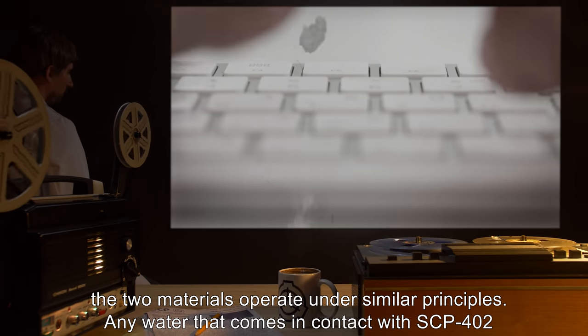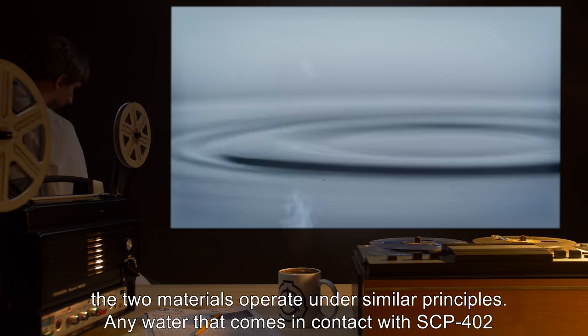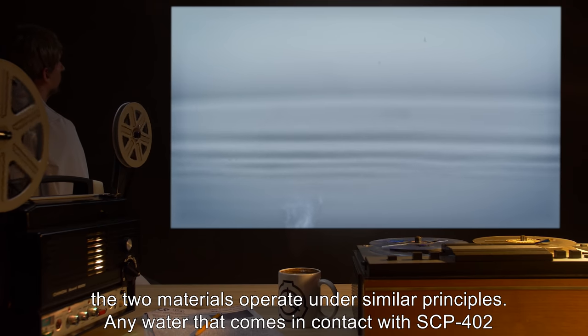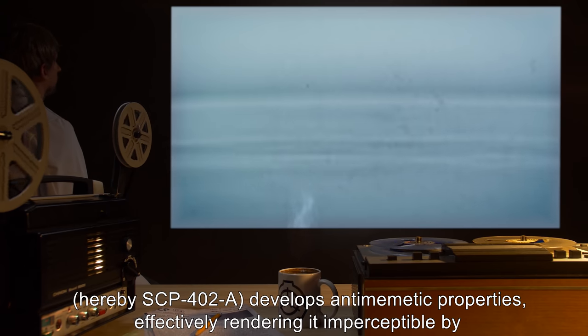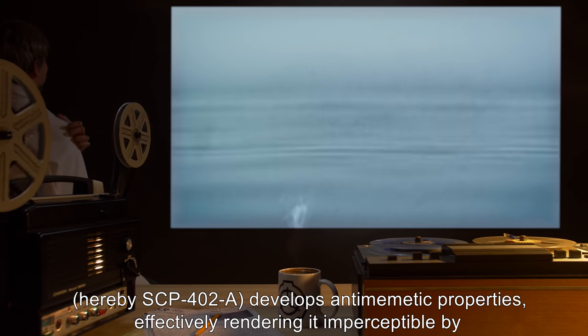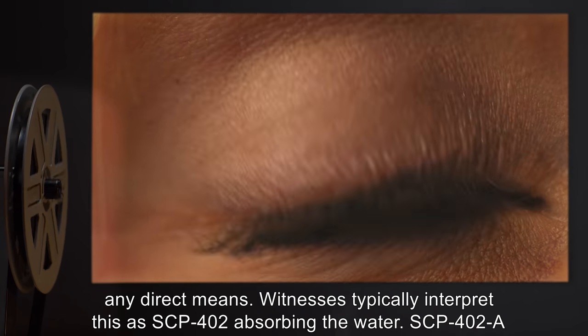Any water that comes in contact with SCP-402, hereafter SCP-402-A, develops antimemetic properties, effectively rendering it imperceptible by any direct means.